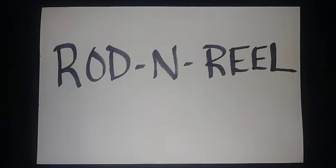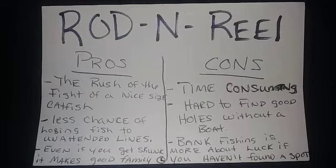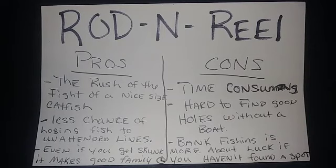Now the last and final method for catching catfish: the fifth most common technique — rod and reel. Pick up a bait caster, spinning reel, or closed face reel and go get some catfish. Here are my personal pros and cons for rod and reeling for catfish in lakes, ponds, rivers, creeks, and tributaries.